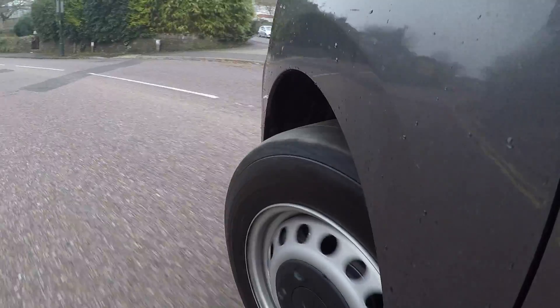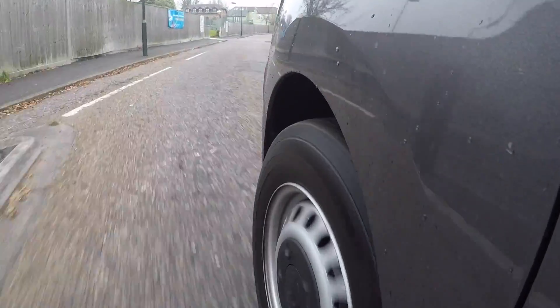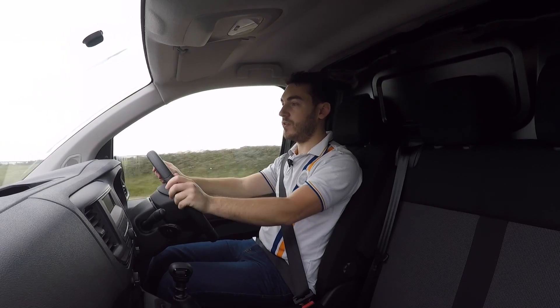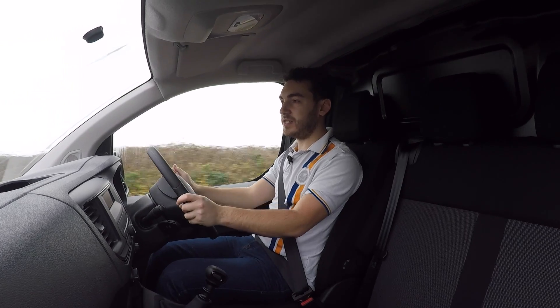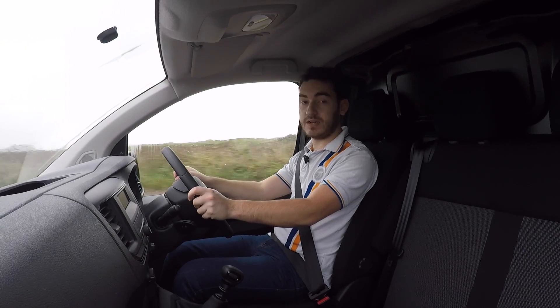Whilst the Dispatch offers plenty of reassuring grip, the steering is a bit on the vague side and has a real lack of feel. Naturally, being a van, it does roll through the corners a little bit, but that is to be expected from such a tall vehicle. The trade-off for that slightly cushier ride is that you have all of that comfort throughout your working day, which is really worth stressing — your average van driver is going to spend almost all of his nine hours in this van, and a comfortable work environment is really key.